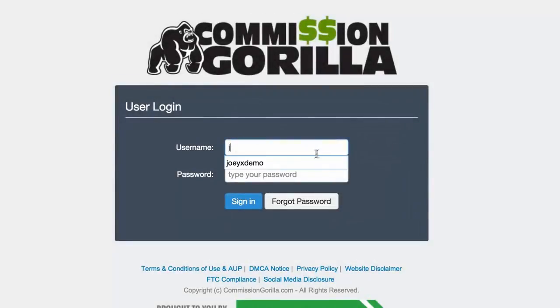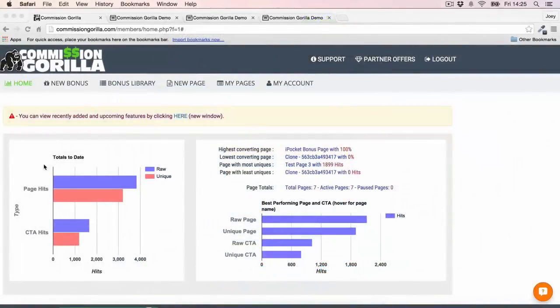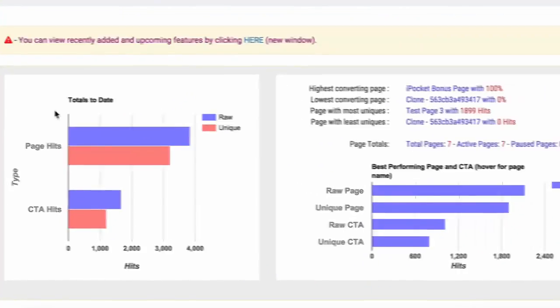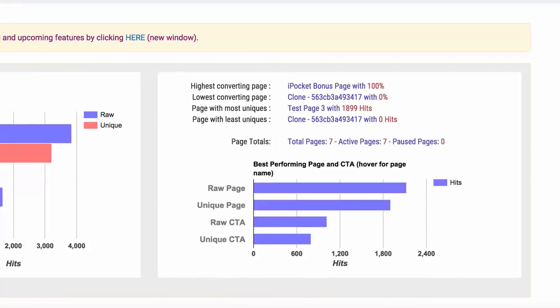Let's go ahead and sign in to Commission Guerrilla so I can show you exactly how it works. The very first thing you see when you log in are your statistics for your current pages, so you can see how your pages are converting and which ones aren't. You'll see highest converting and lowest converting, which is great to see.